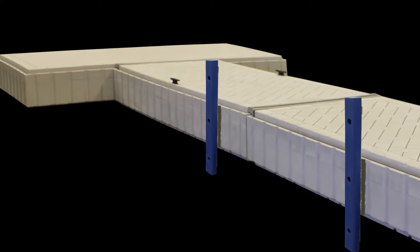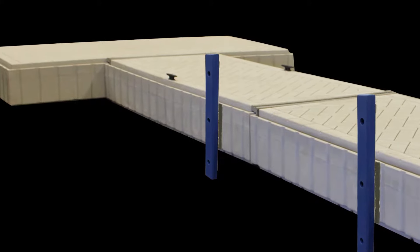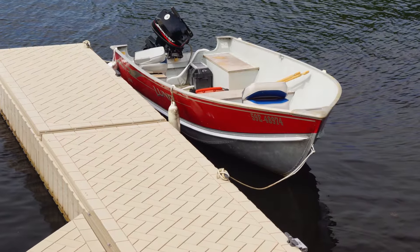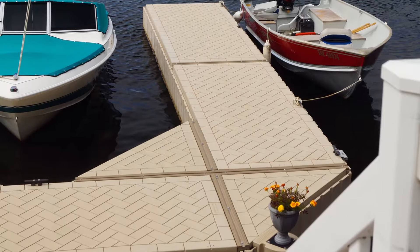Vertical dock bumpers protect your boat from bumping the side of the dock and are typically positioned where you plan to moor your boat for storage or boarding. Available colors include blue, white, tan, and black.